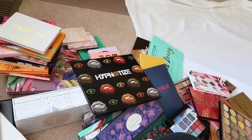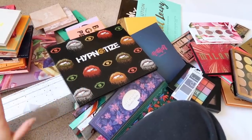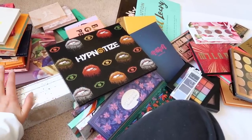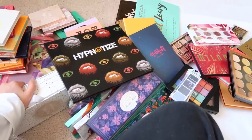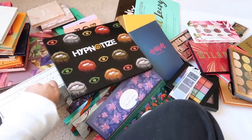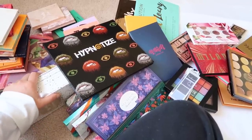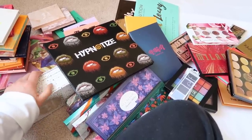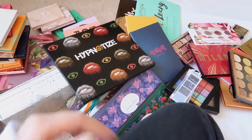That's all for my affordable eyeshadow palette collection. I know I talk about high-end and luxury a lot on my channel, so I wanted to show that I love affordable shadows too — I love finding a good deal for good quality. I hope you enjoyed this video and found it helpful. If there are any affordable brands or palettes I need to check out, let me know. Make sure to check out my luxury and high-end palette collection videos as well — see you next time!